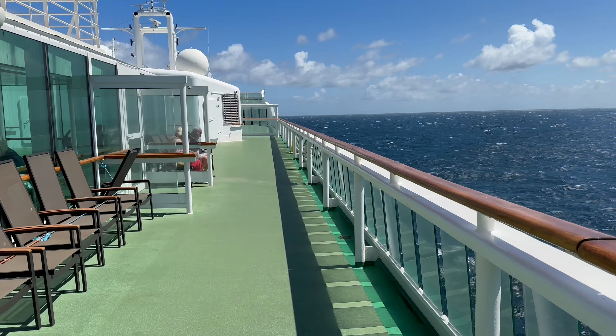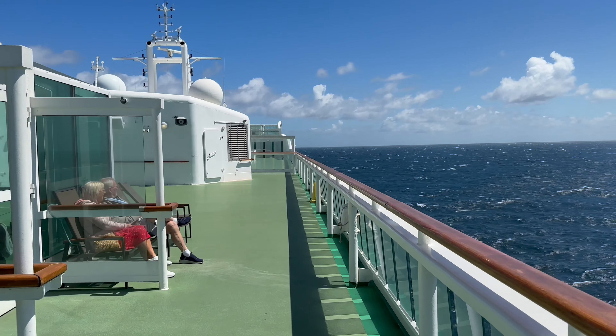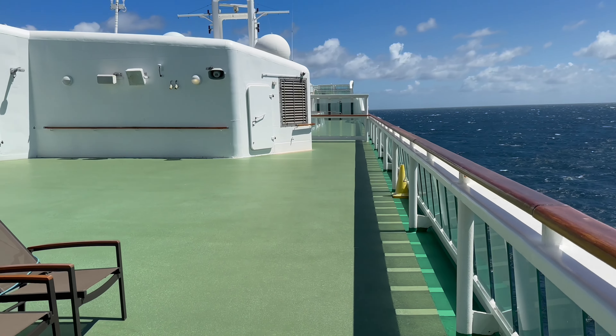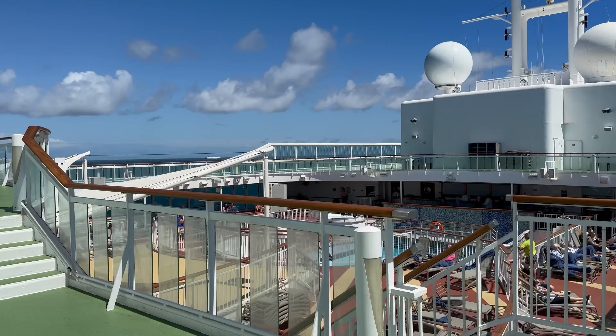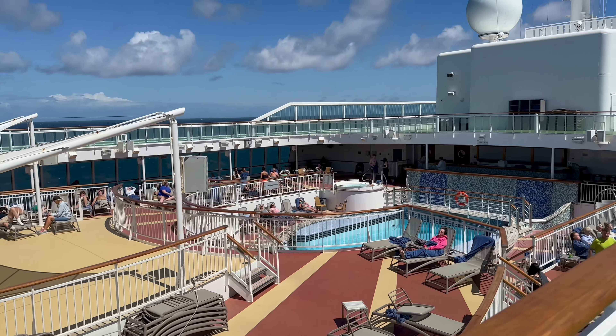She was launched in the year 2000 and can accommodate 1,878 passengers in 939 cabins with 850 crew. This is one final look down on the pool deck before heading inside at the front of the ship.